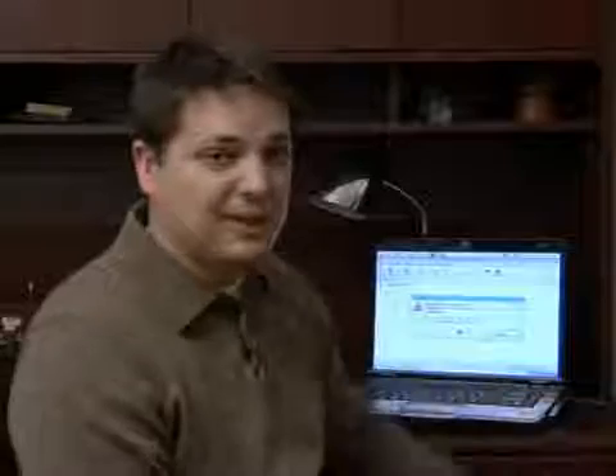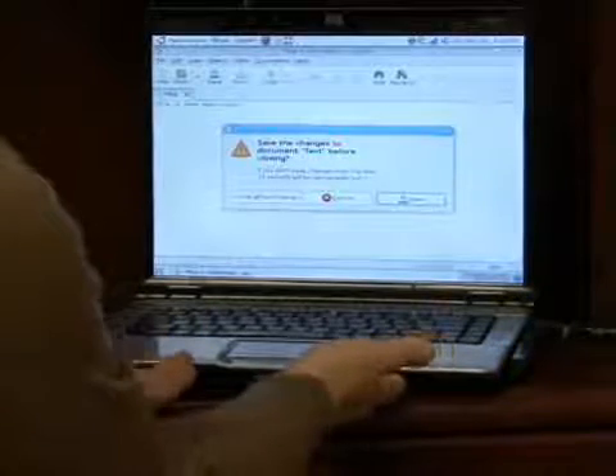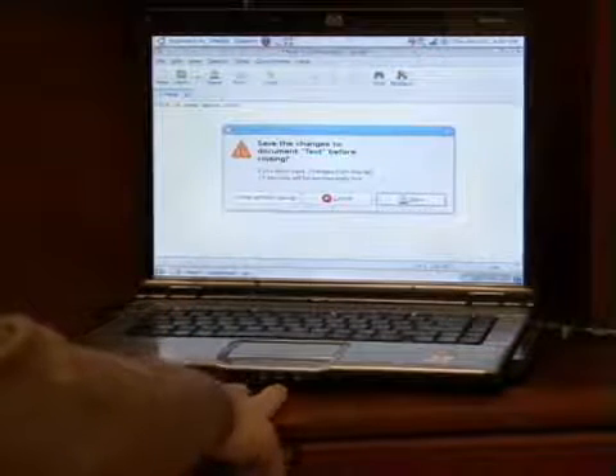Another thing could be the actual physical location where you have the laptop sitting. As you can see with this laptop, I've got it sitting on a flat surface on a desk. Most laptops will have little legs on the bottom that raise them up about a quarter of an inch or so from the surface they're sitting on, so air can get under the laptop and flow freely.